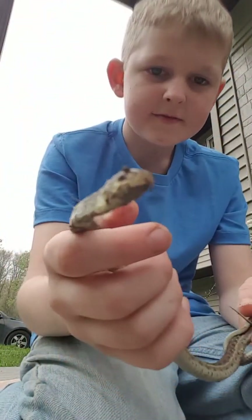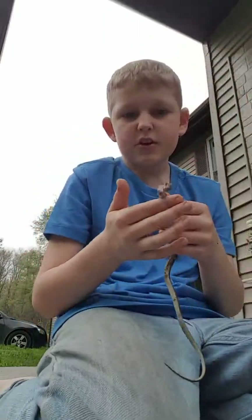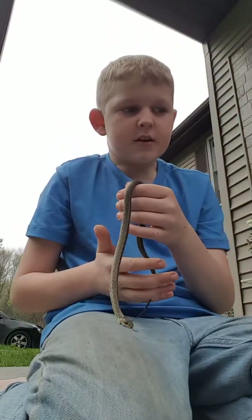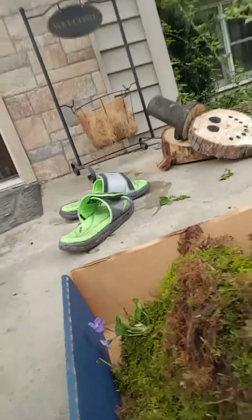There he is — he's a little one, too. We had him in, like, a little tub bathing. Right now we have him in this box. You can just barely see the ring neck's tail slowly going in.